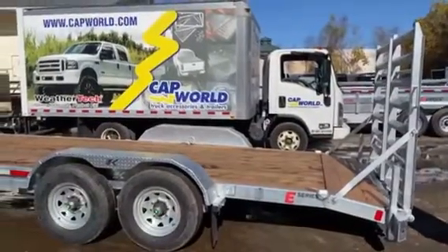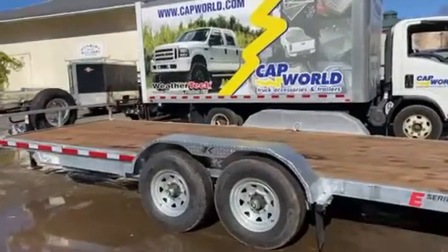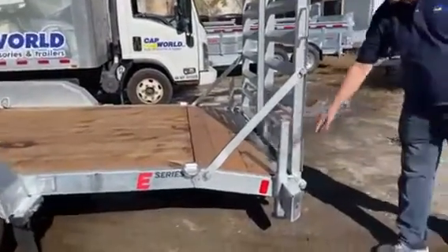It's a nice 18-footer, also available as a 20-footer. It has 12 galvanized wood jacks, and stay black jacks over here.